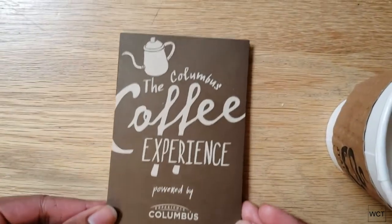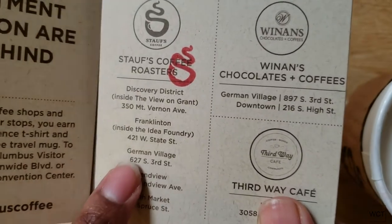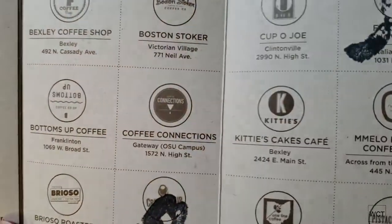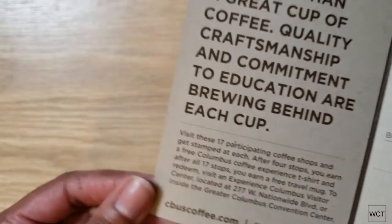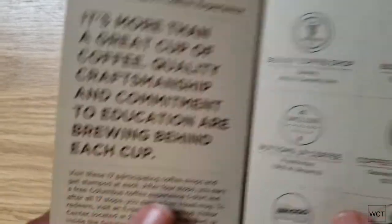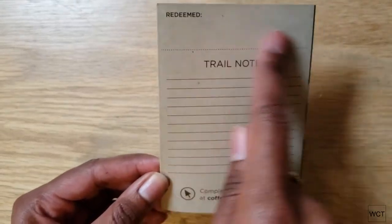Here's the little coffee trail passport. You open it up and this is where we are right now — we got our stamp at the German Village location. There are all the other places where you can get stamps. This one is Crimson Cup and that was Fox in the Snow. They tell you right here that you can get four stamps for a shirt, and 17 stamps to get a free travel mug. They even have a place with lines where you can leave notes as you go on the coffee trail.